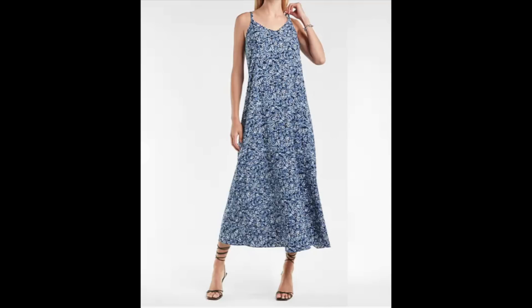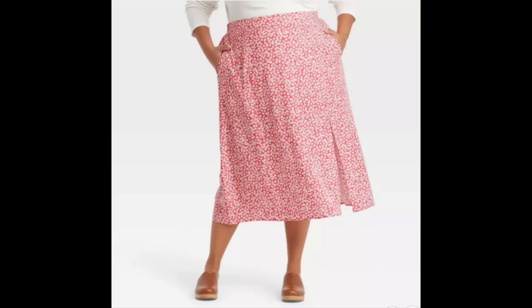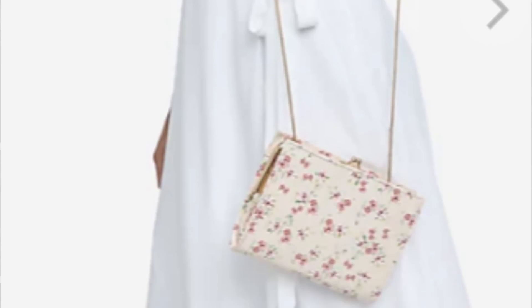Florals are one of my favorite ways to add a delicate, soft, womanly look to an outfit — I absolutely love them. Florals can be done in a variety of ways, whether through a beautiful floral dress, a blouse, a mini skirt, a midi skirt, or a maxi skirt. I even love to see florals in a handbag or on a shoe. There are so many ways to incorporate them and they really are just the essence of femininity.